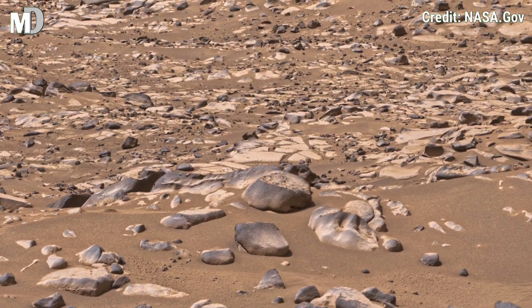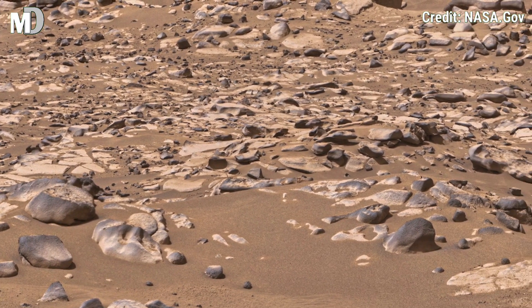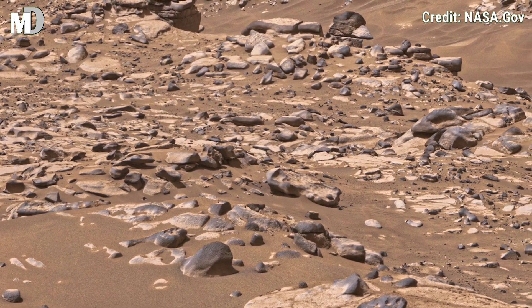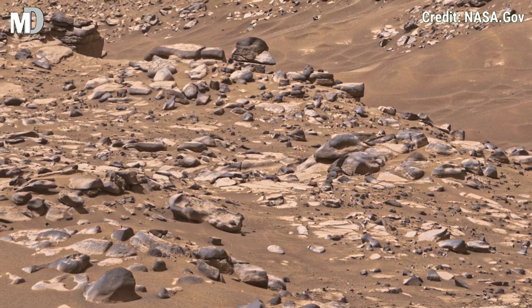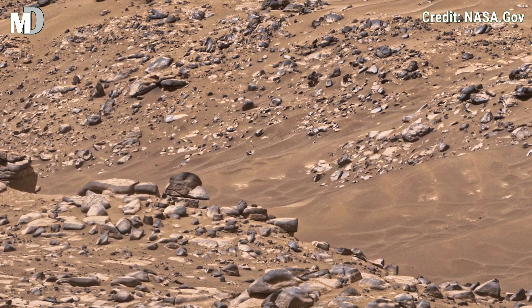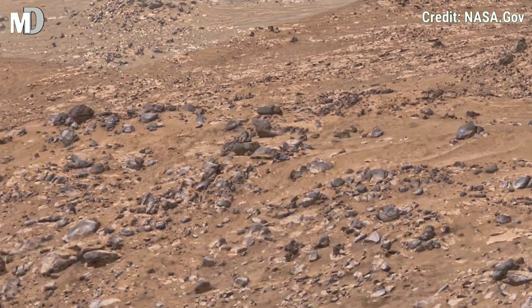Dear friends, this wide-angle view shows endless rocky ridges and slopes. Notice how the ground shifts in texture from dust to thick clusters of boulders. These differences reveal how Mars' environment shapes its surface, with strong winds moving lighter particles away and leaving behind heavier stones.